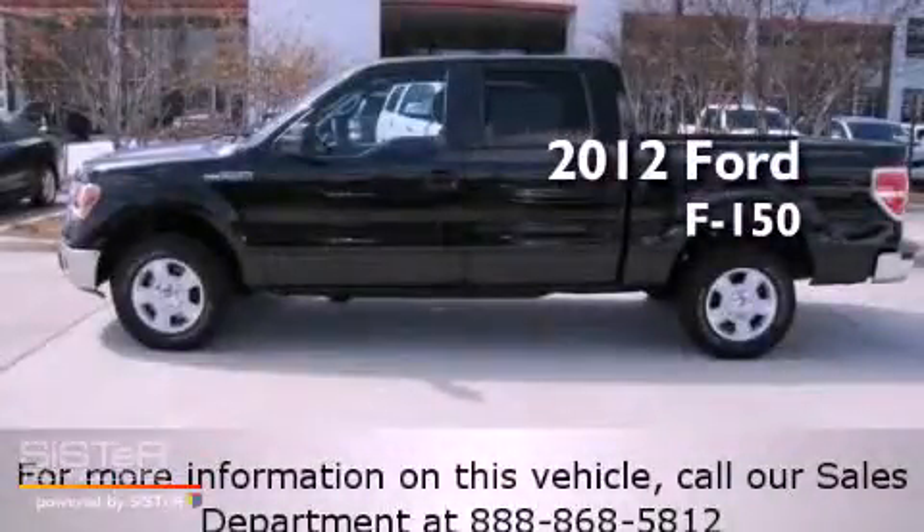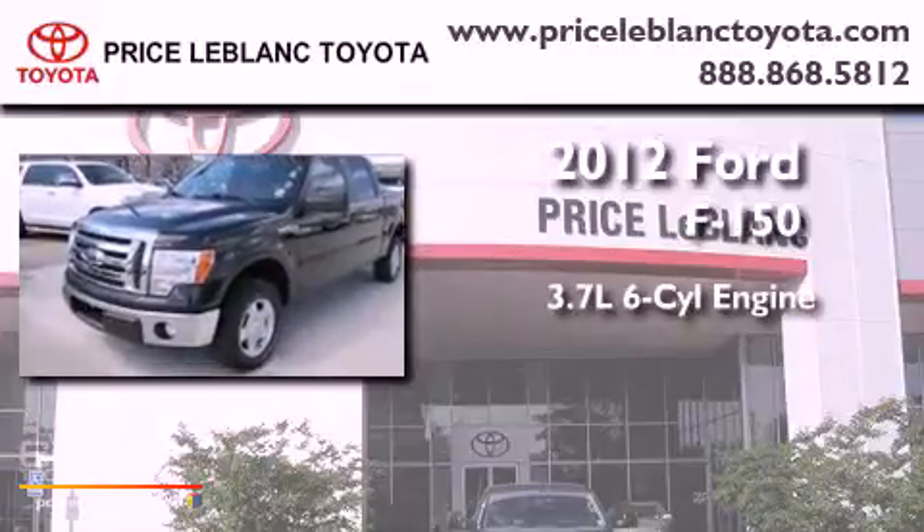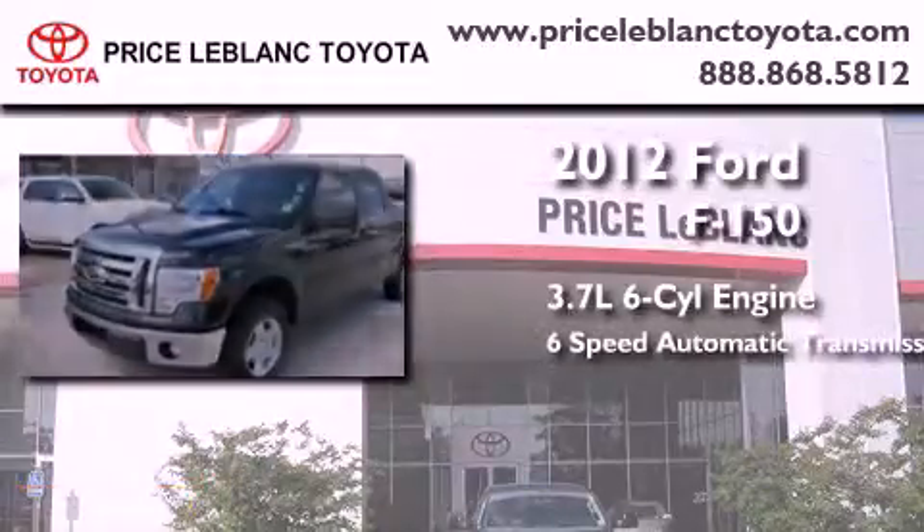This is a 2012 Ford F-150. It has a 3.7-liter six-cylinder engine and a six-speed automatic transmission.